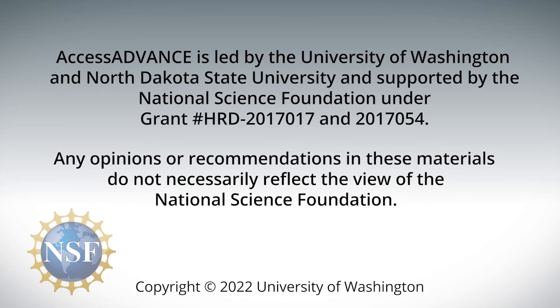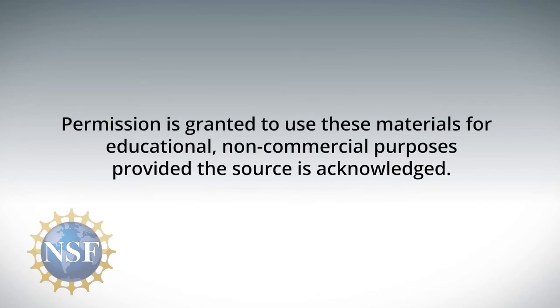Any opinions or recommendations in these materials do not necessarily reflect the views of the National Science Foundation. Copyright 2022, University of Washington. Permission is granted to use these materials for educational, non-commercial purposes, provided the source is acknowledged.